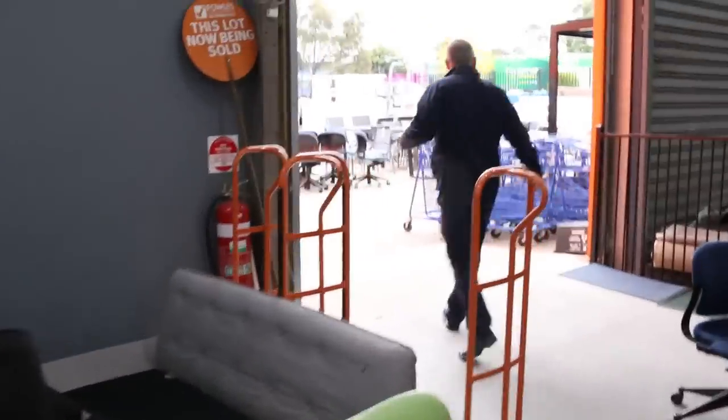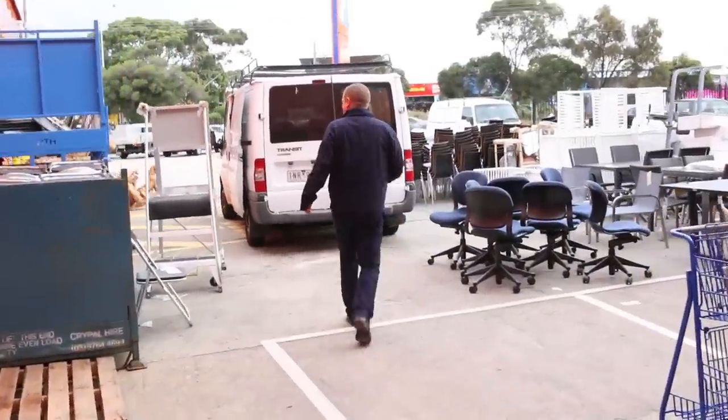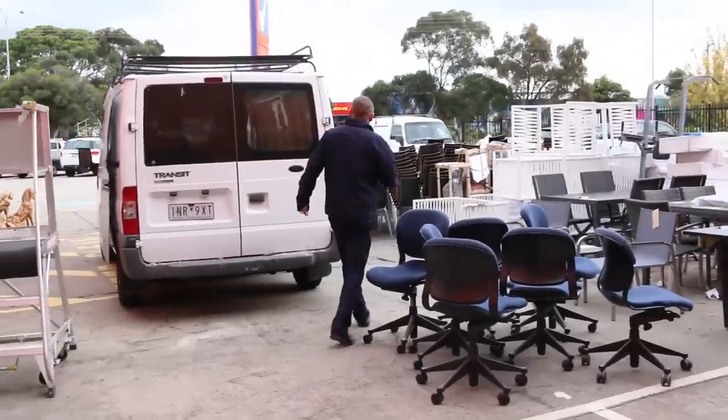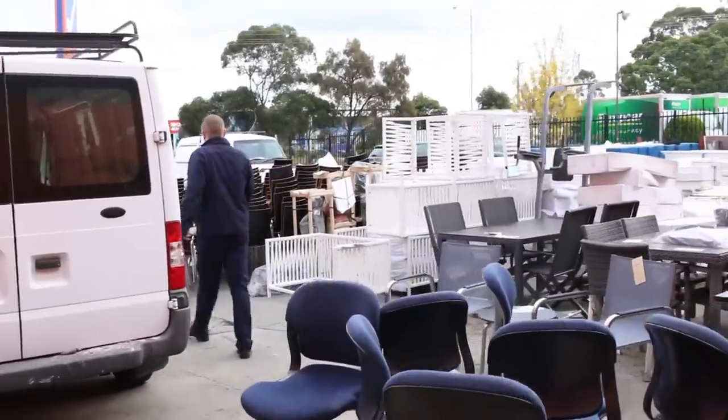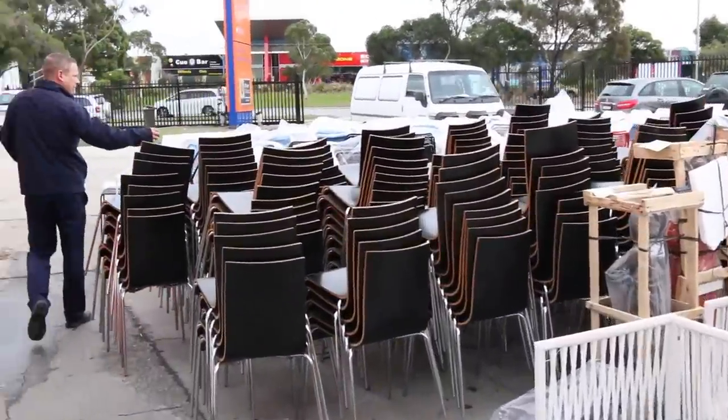Out the back - or out the front if you like - there's a huge amount of lovely gear that's come in. There's a heap of ex-hire furniture, mountains of chairs again. It's been amazing the amount of chairs that have come through.